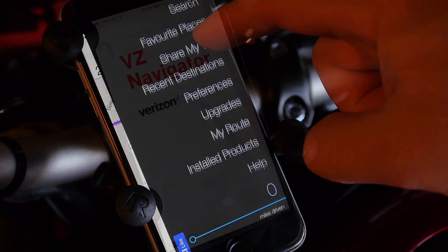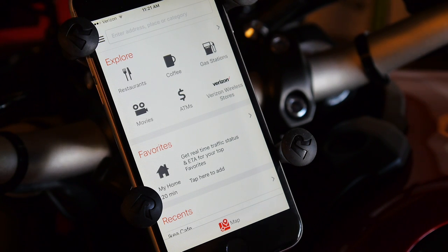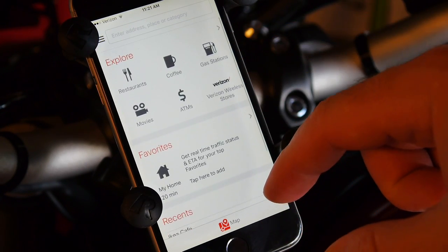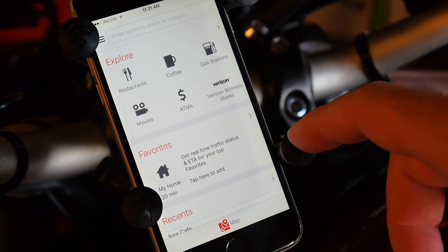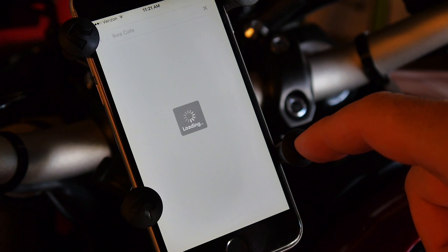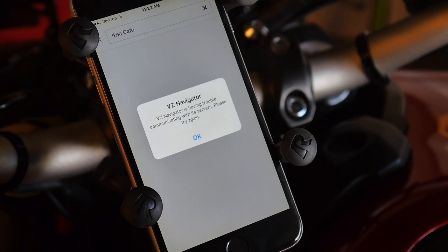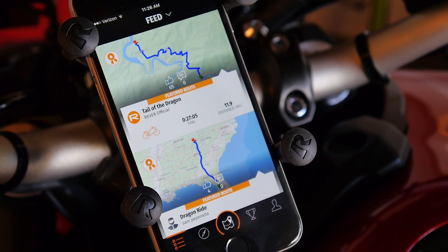Verizon Navigator is an example of an app that doesn't need to exist. Ten years ago it might have been exciting, but it's not competitive now. The free version only gives you written route instructions — you don't even get basic navigation without a subscription. No offline, no custom routes, and it's not especially fast. It can't even connect to Verizon's servers reliably. Deleting it.